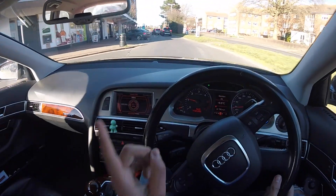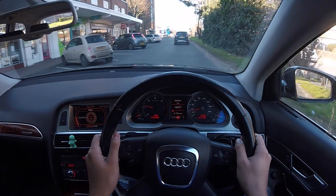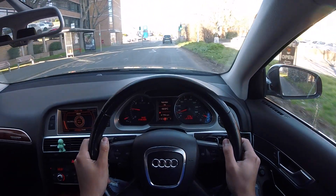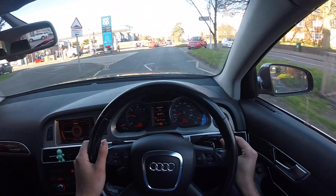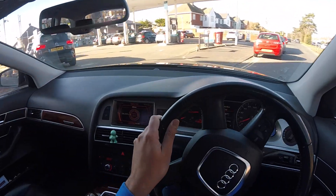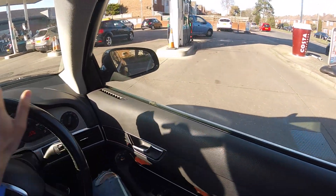Time to fill up the tank, do some calculations, and work out what the true MPG is. According to trip computer two, the overall MPG I've done is 39.1 miles to the gallon.